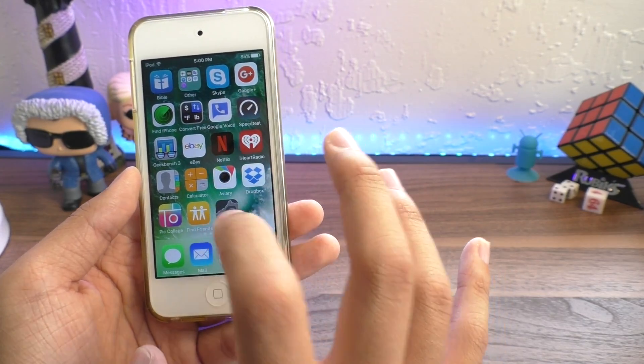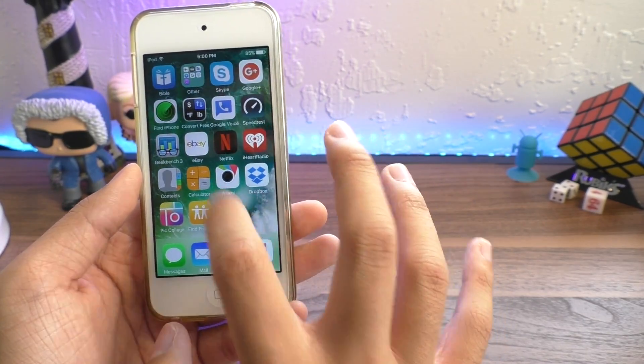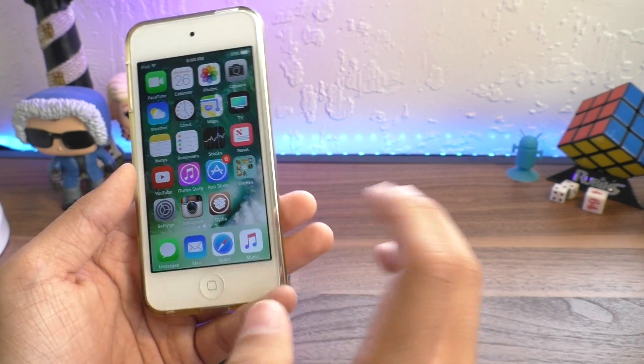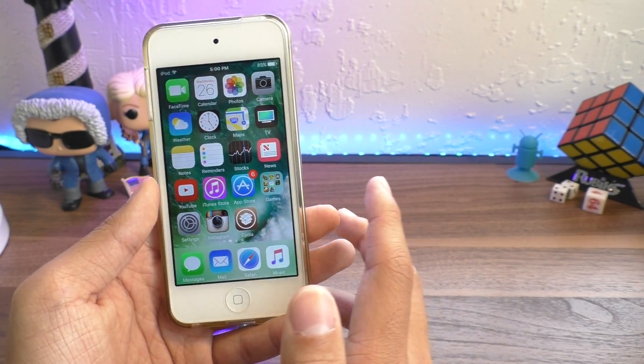It is really truly a miracle that we have a jailbreak today on iOS 10. With the Yalu app, even with its 7-day limitations, we still have a jailbreak.